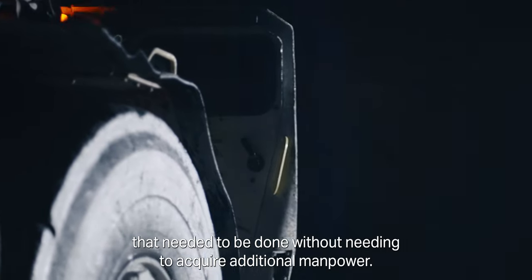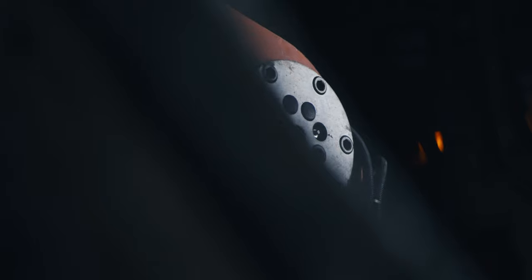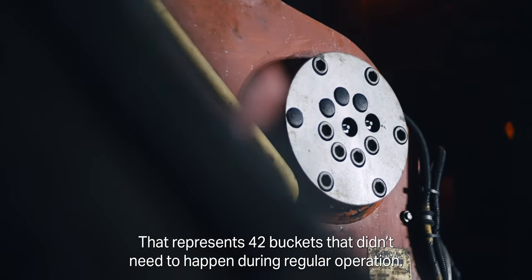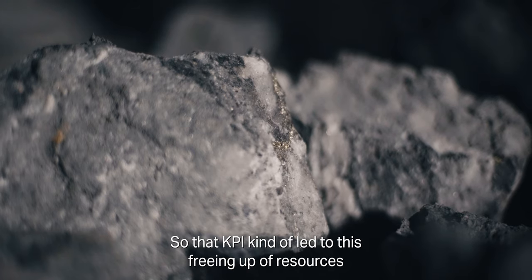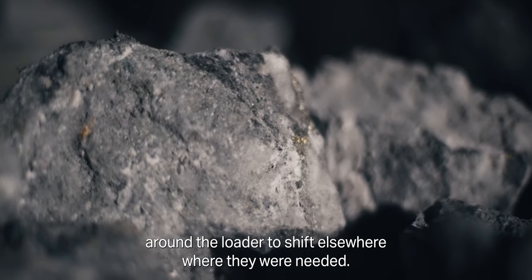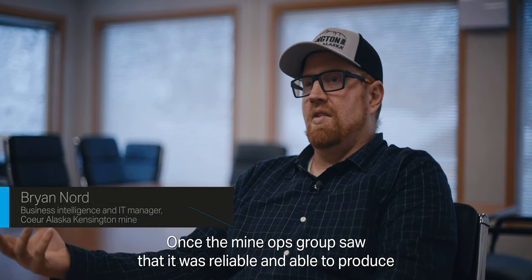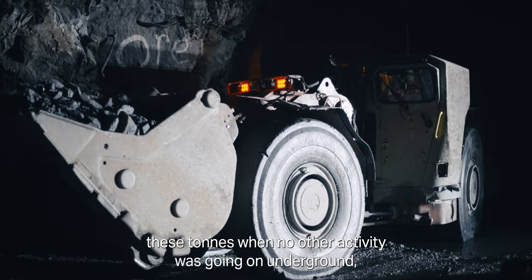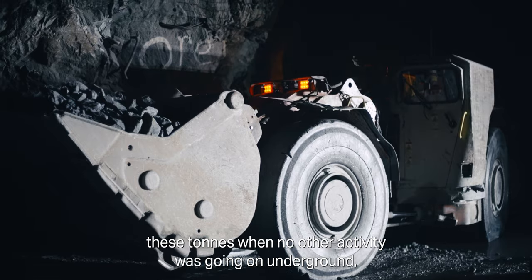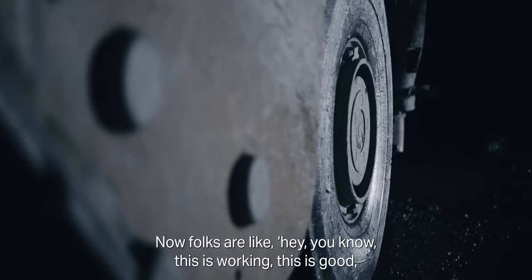In a three-hour smokeout shift we can move 42 buckets down an ore pass — that represents 42 buckets that didn't need to happen during regular operations. That KPI led to a freeing up of resources around the loader to shift elsewhere where they were needed. Once the mine ops group saw that it was reliable and able to produce those tons when no other activity was going on underground, that's when people really started to get the vision of why we were doing this.